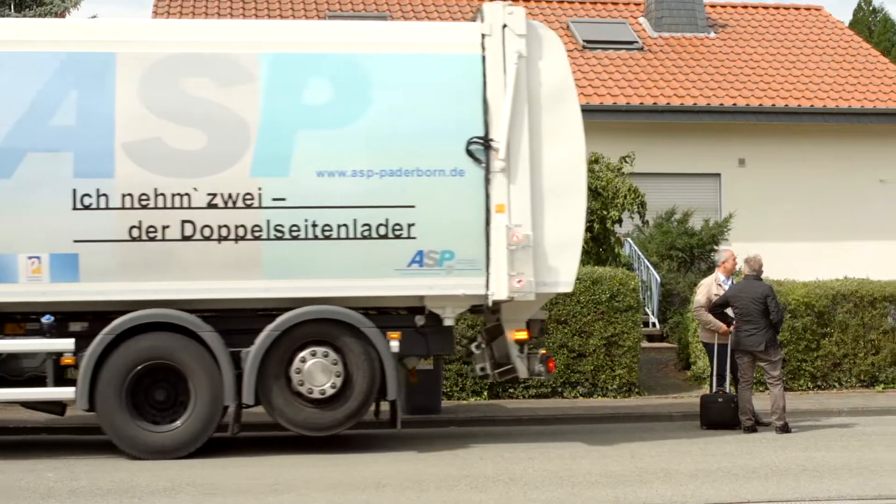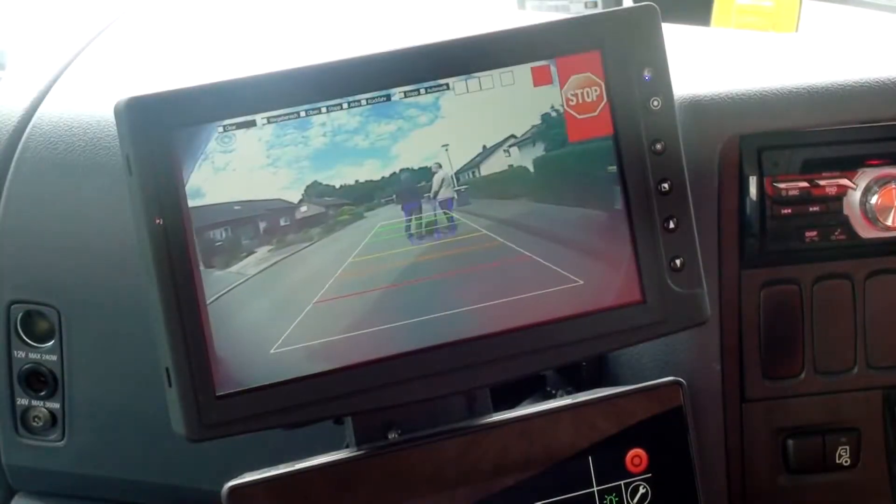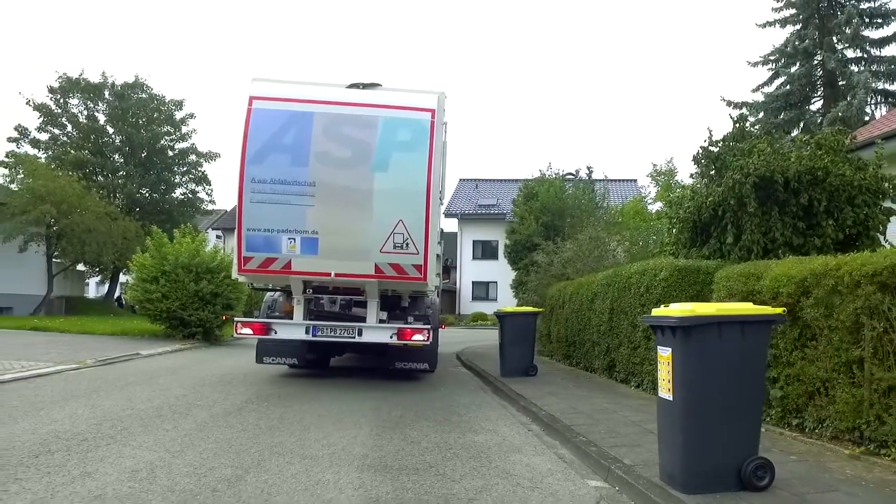The system supports the driver when driving backwards. The driver is warned in time if someone approaches the vehicle, and the great advantage of the system is that it not only provides a warning, but even stops the vehicle if the driver does not react in time.